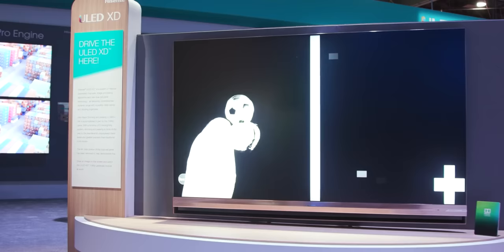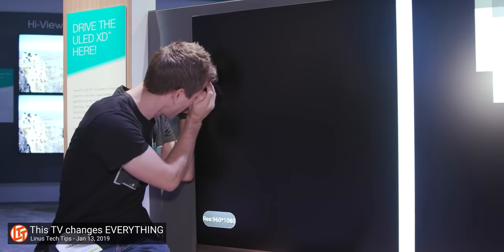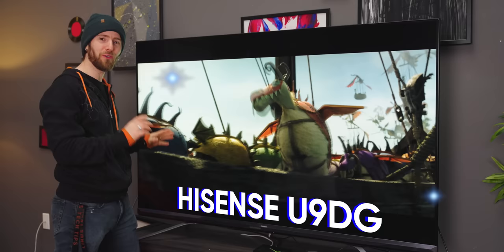Three years. It was three long years ago that I first laid eyes on the technology that would put OLED in its place. And I've waited since then for what would eventually become the Hisense U9DG.